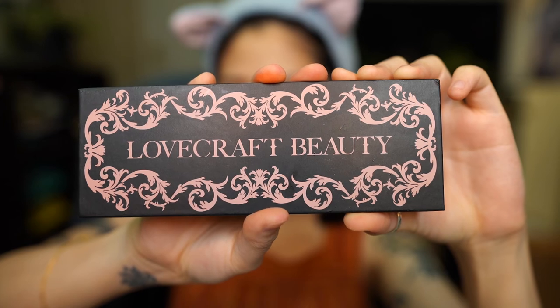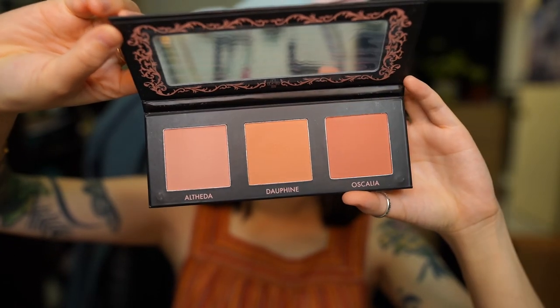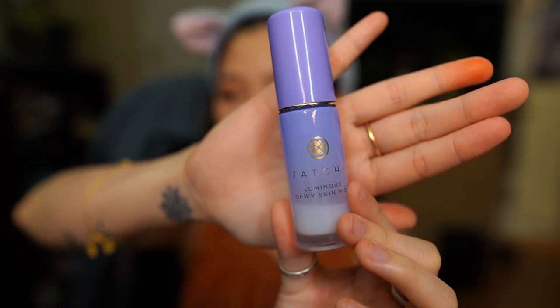For blush, this is Lovecraft Beauty's Blush Palette. I'm going to be using Dolphin so we can stick with our summer look, and just apply this on my cheeks. I'll use Althea from the same palette, which is a lighter pink, and apply it on my upper cheekbones to give my face more color. And then to set everything in, this is Tarte's Luminous Dewy Skin Mist. And that's it - my face is done!